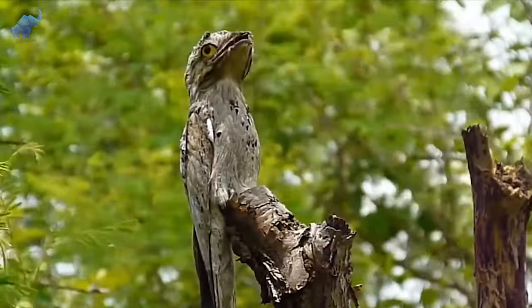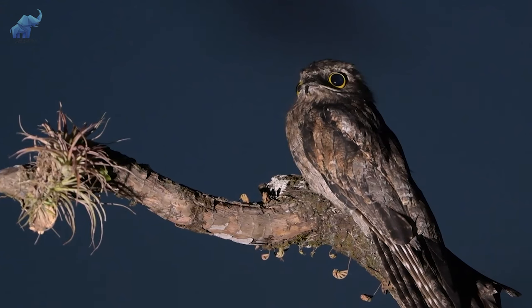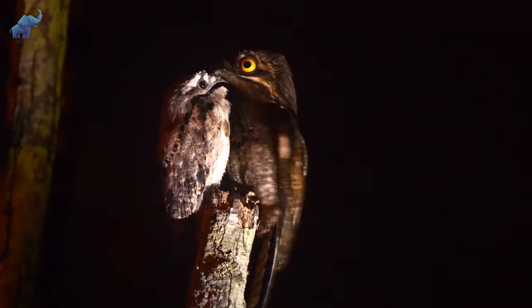And just when you thought this hauntingly cute bird's face was the only daunting thing about them, their cryptic call will send chills down your spine. Imagine hearing this in the dead of night.